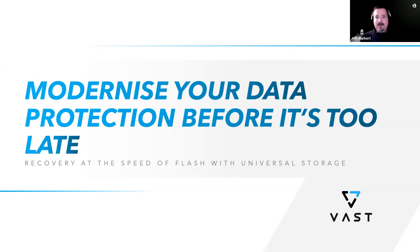Welcome to today's webinar. We're here to talk about an increased awareness of the challenges we face in data protection and protecting your critical information today, and to discuss ways to help you modernize your environment and that solution.